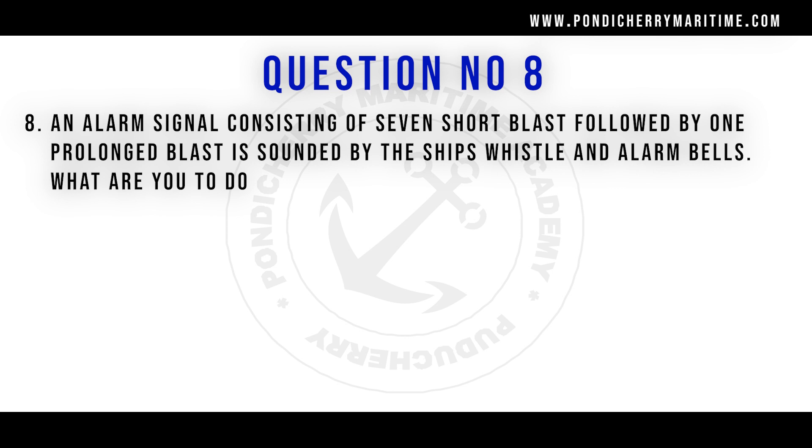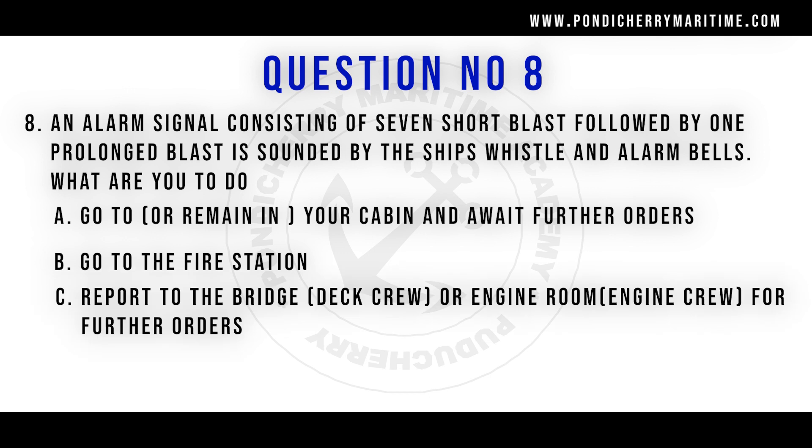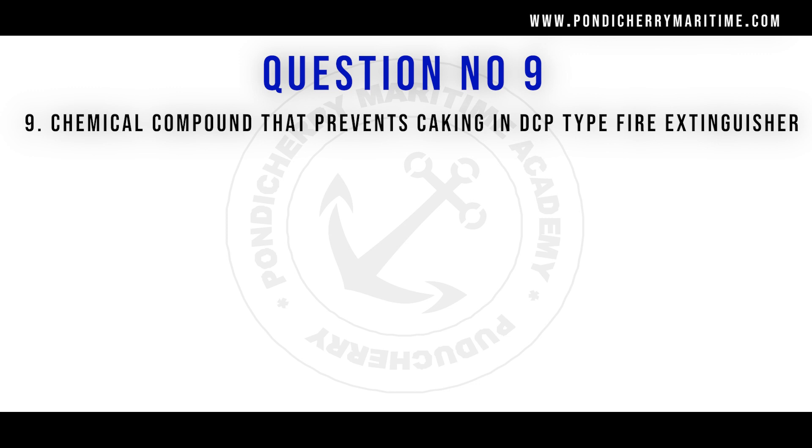Question number 8: An alarm signal consisting of seven short blasts followed by one prolonged blast is sounded by the ship's whistle and alarm bells — what are you to do? Options are: go to your cabin and await further orders; go to the fire station; report to the bridge or engine room for further orders; or go to the muster station in basic PPE and life jacket and wait for further orders. The right answer is go to the muster station in basic PPE and life jacket and wait for further orders.